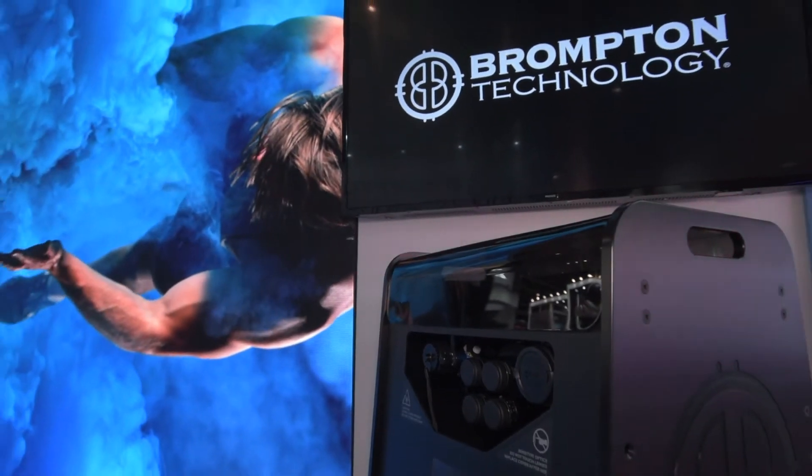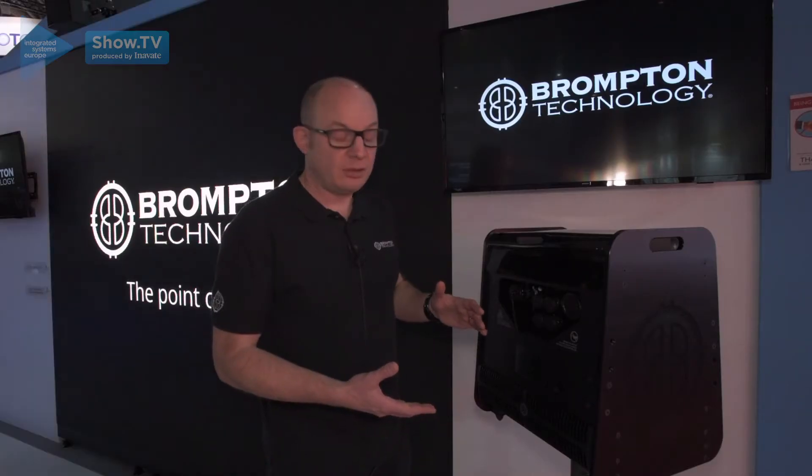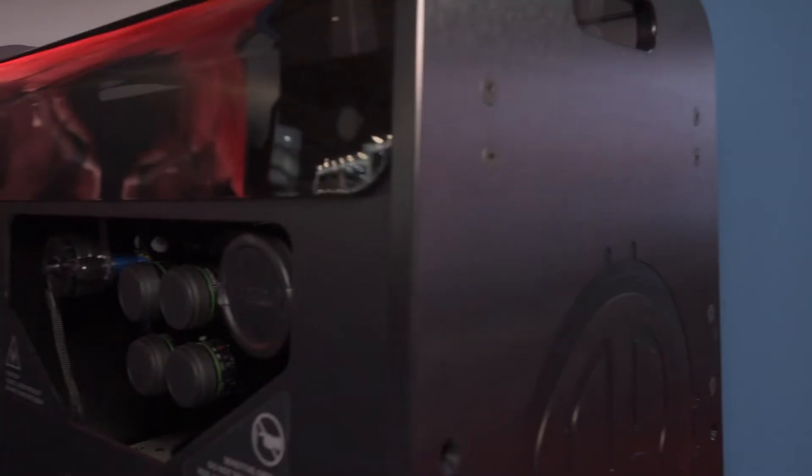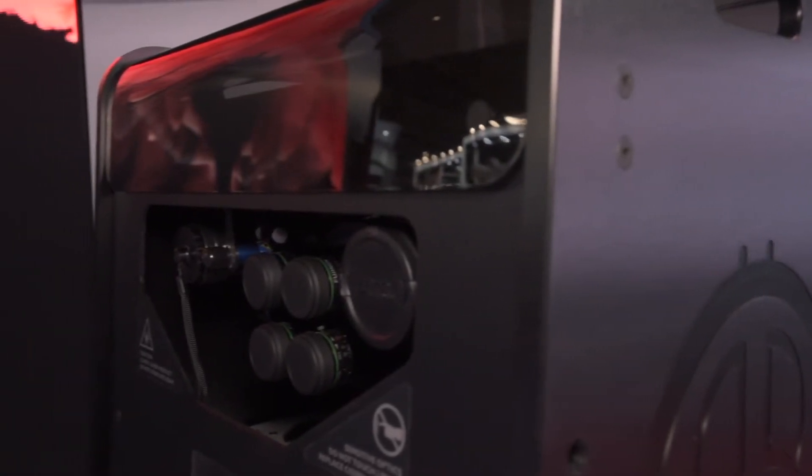In addition to allowing us to do HDR, Hydra also enables dynamic calibration, which is a revolutionary new way of doing the calibration of LED panels.